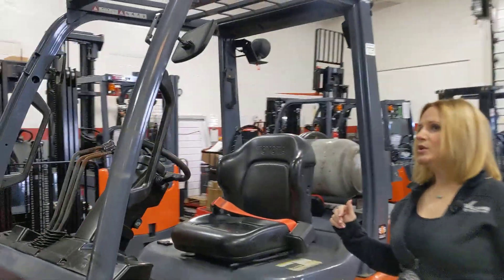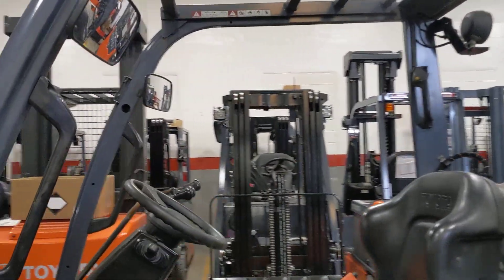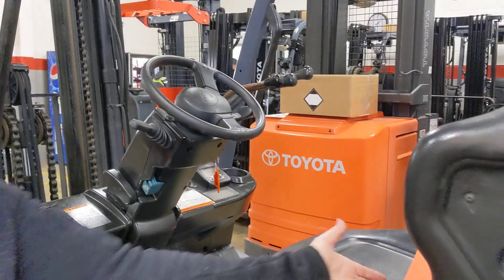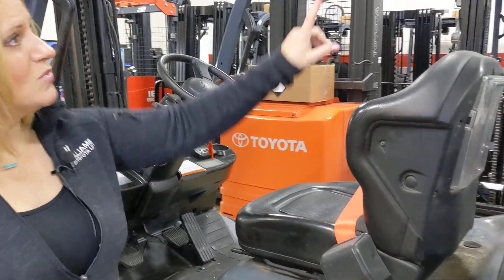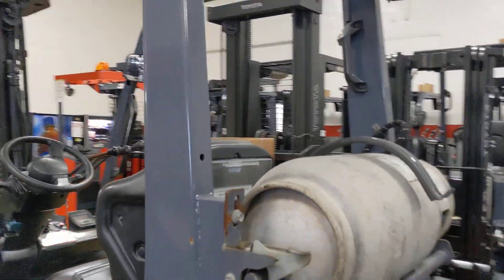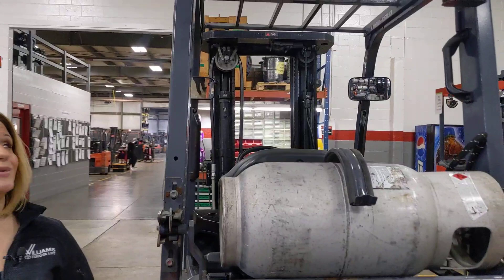Now coming inside the cabin, we have dual rear view mirrors. You'll also notice that we have the orange high visibility safety belt, as well as that rear pillar handle with the horn that keeps a horn at your operator's thumb even when they're backing up.